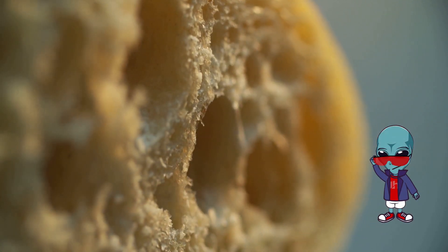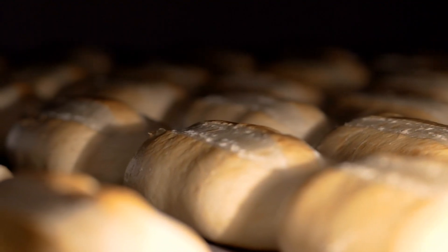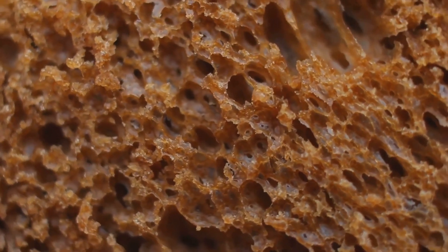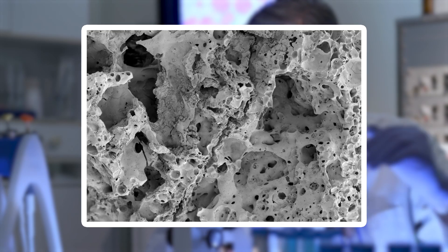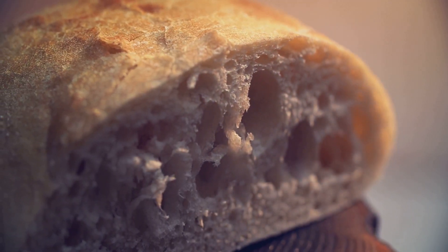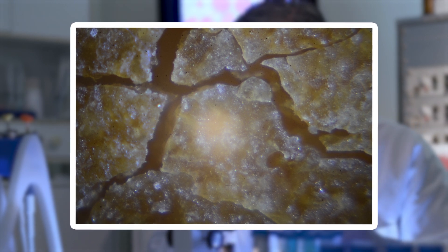If you look closer, you can see starch granules embedded within the dough, some broken down during baking, creating a soft, pillowy crumb. Crust, on the other hand, transforms into a caramelized layer of sugars and proteins, appearing cracked and glass-like under magnification. This contrast between the airy interior and crisp crust makes bread not just a comfort food, but a microscopic masterpiece.